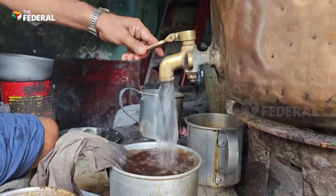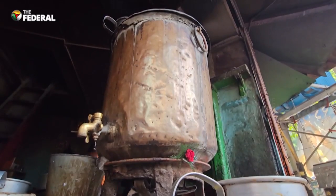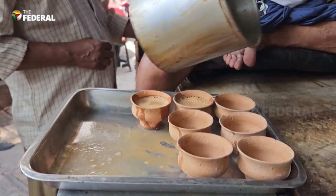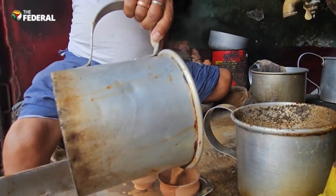The tea here is made using water kept in a giant copper vessel called a samovar, with a capacity of 20 litres, and served in terracotta cups. The shop owner claims that the tea also offers several health benefits.